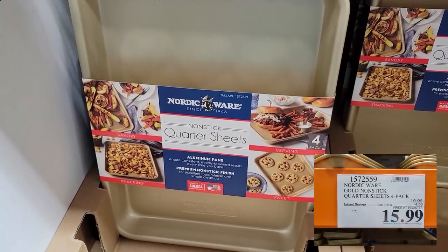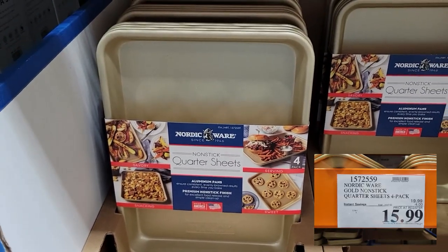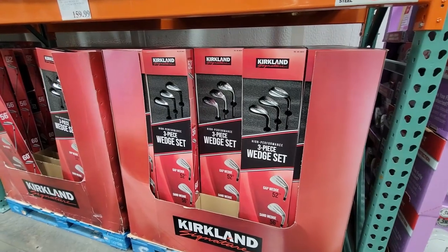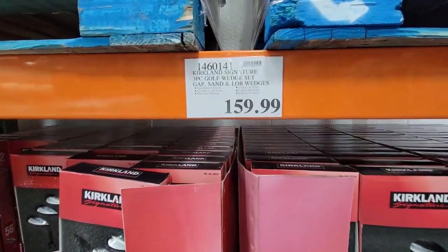The first deal I found was this set of quarter-size aluminum cookie sheet pans — $16 for four of them. I think they're really pretty. I didn't need any at this time, but I really liked them.